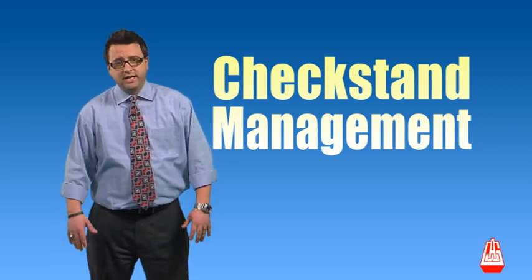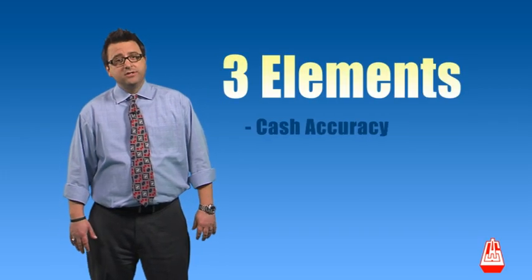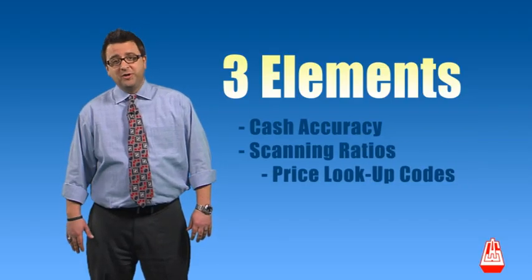There are three keys to learn in check stand management: cash accuracy, scanning ratios, and price lookup codes.